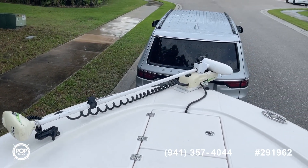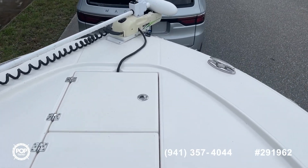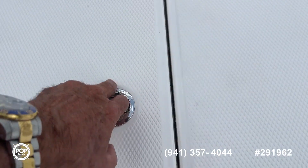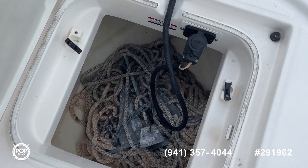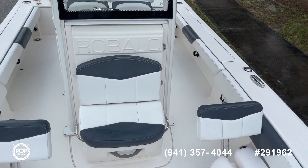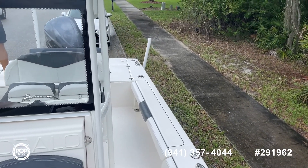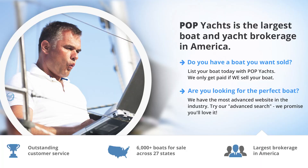Of course you've got your trolling motor. Another storage area here, fish box. There's where the anchor locker is — you've got anchor rope and everything with it. It's a beautiful boat. Come take a look at this one for yourself; it's not going to last long. Hope to see you here soon. Thanks for stopping by.